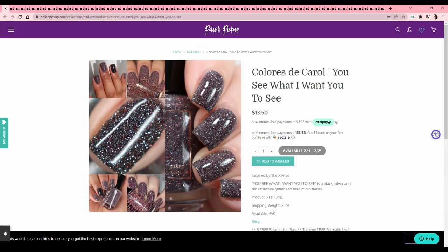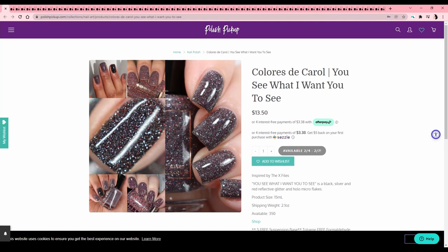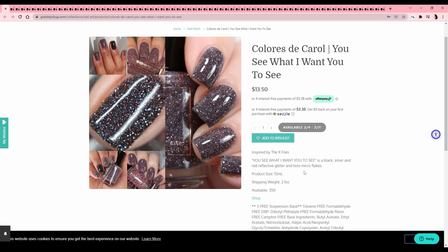Chloris to Carol — 'You See What I Want You to See,' inspired by The X-Files. Do not do this to me, Carol! It's got a black, silver, and red reflective glitter with hollow micro flakes. We know this is going on the wish list — I love The X-Files. I should show you guys my tattoo sometime.